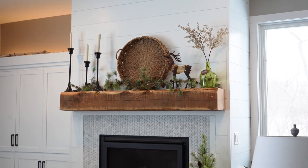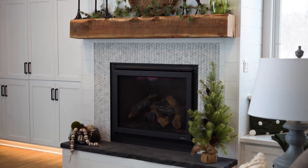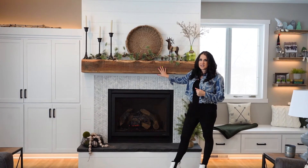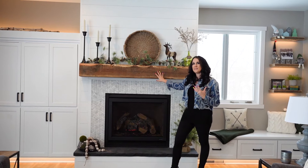This homeowner actually had a really great idea. She had seen an inspirational picture and wanted to do some basket weave 3D dimensional tile around the insert, and then surround it with this beautiful shiplap. The mantle from Dakota Timber Company is absolutely stunning — it really brings in more of that natural organic feel and warms up the entire wall.